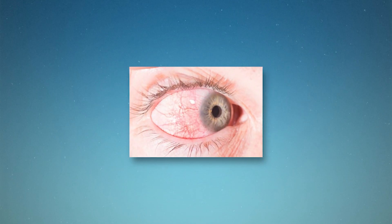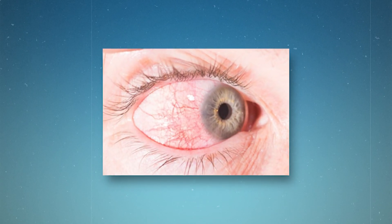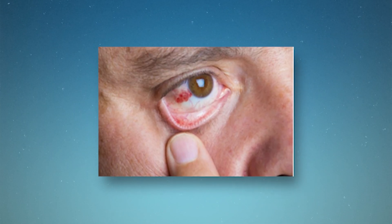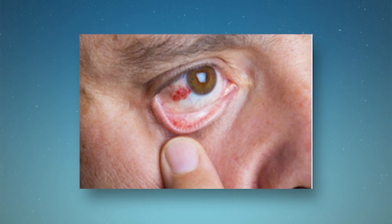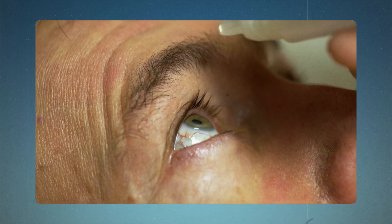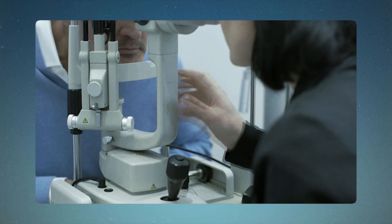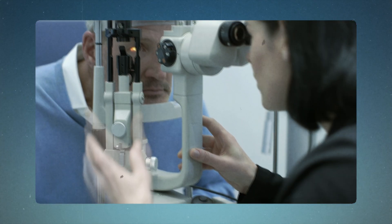Both cause redness and inflammation, but the difference lies in the details. Episcleritis affects the episclera — the thin layer between the white of your eye and the clear outer layer — causing bright, localized redness. Scleritis, affecting the sclera itself, often presents with a deeper, almost purplish hue. However, appearance alone isn't enough to distinguish between these conditions. That's where eye doctors use their expertise and special tests. One key tool is the phenylephrine test: the doctor applies phenylephrine drops to your eye. In episcleritis, the redness fades as the blood vessels constrict, while in scleritis, it persists. This test helps doctors see what's happening beneath the surface, as episcleritis only affects the superficial blood vessels, while scleritis inflammation goes deeper.